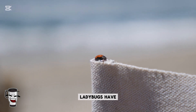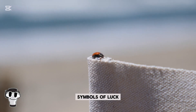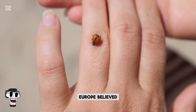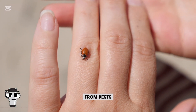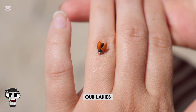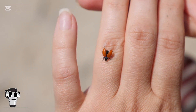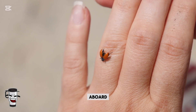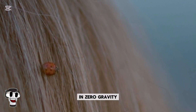Did you know ladybugs have been part of human culture for centuries? In folklore, they're symbols of luck and protection. Farmers in medieval Europe believed ladybugs were sent by the Virgin Mary to save their crops from pests, which is why they're called Our Lady's Beetles. They've even gone to space — in 1999, ladybugs joined an experiment aboard the Space Shuttle Discovery to study how aphids behave in zero gravity.